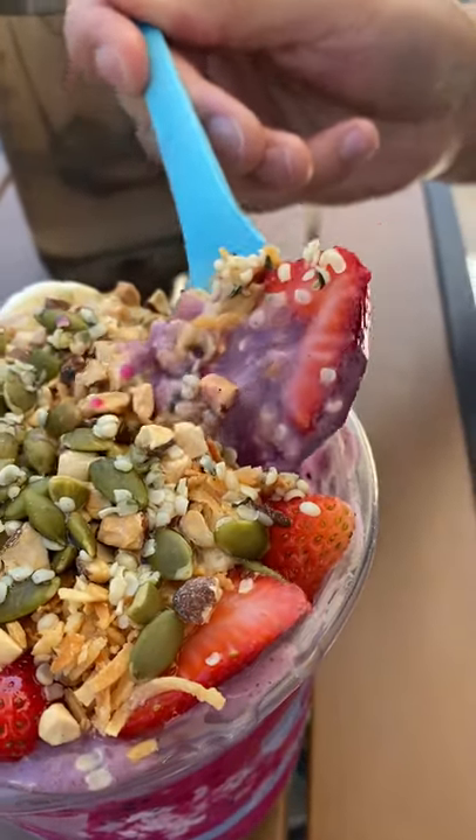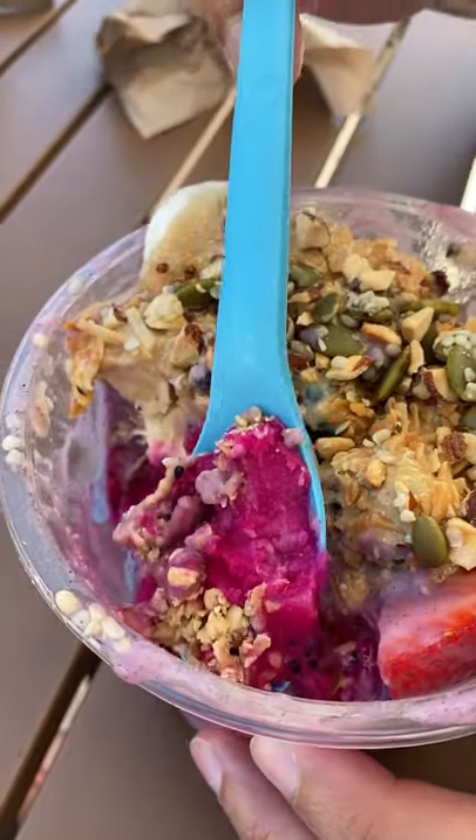The second type of acai bowl is probably the one you're more familiar with. I'm gonna cover it in the next video — see you there!